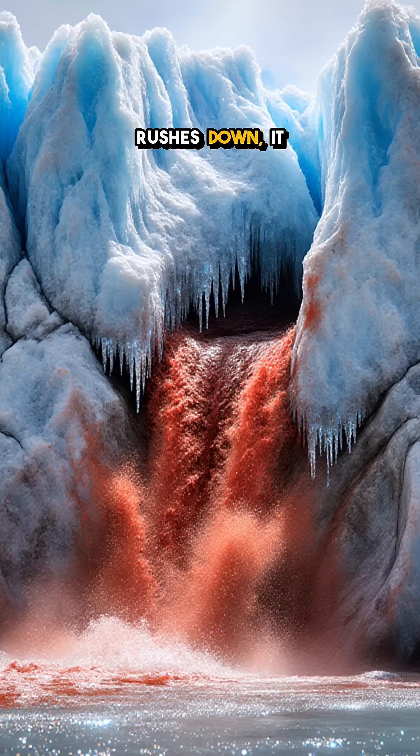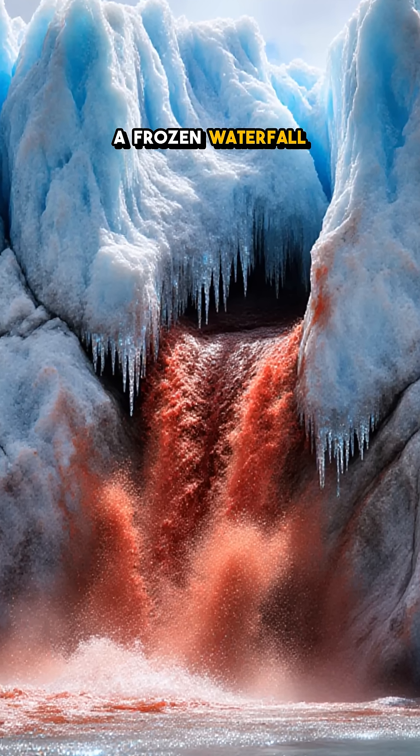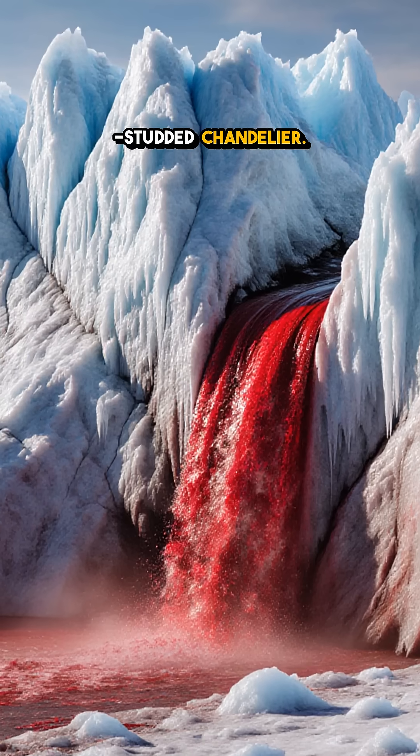As the water rushes down, it instantly freezes, sculpting a frozen waterfall that looks like a ruby-studded chandelier.